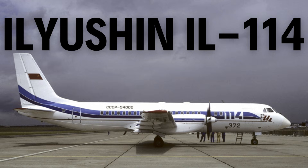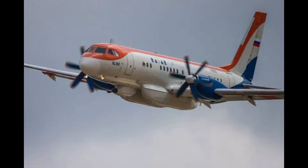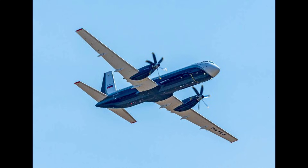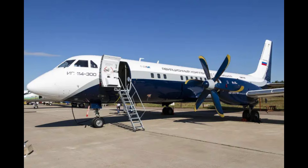The Ilyushin IL-114 is a Russian twin-engine turboprop airliner designed to replace the Antonov An-24 on regional routes. Developed in the late 1980s, it first flew in 1990 and entered limited production, with only 20 units built by 2013.